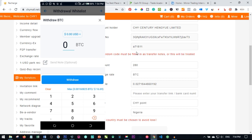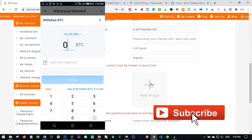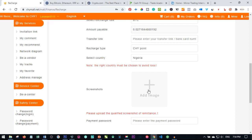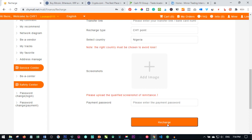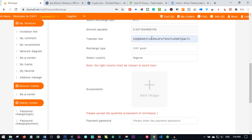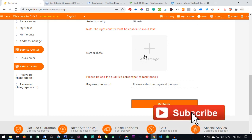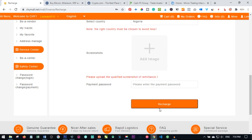Crypto.com will ask you to verify the transaction by going to your email. Once you verify, you'll see a successful transaction message on your screen. Take a screenshot of that success message, then come back to your CHY mall account and click on the screenshot upload section to upload it. Also paste the same Bitcoin address as the transfer link, enter your payment password, and click 'Recharge.'